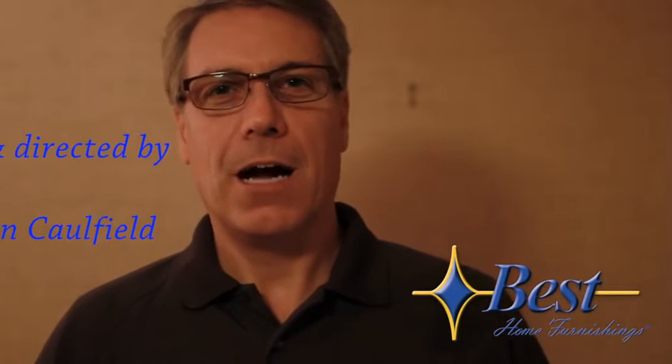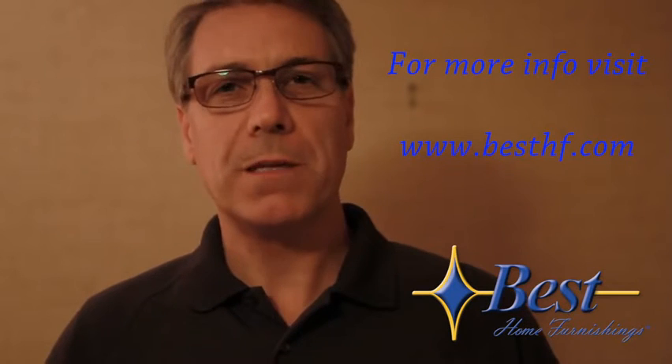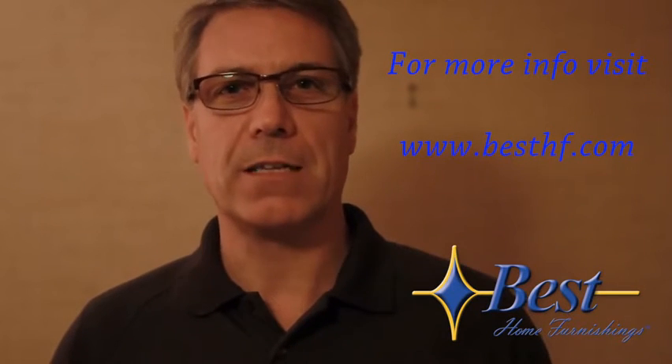I'd like to thank you for watching today. I hope you found this video helpful. If you have any other questions about Best Home Furnishings and your product, please go to besthf.com. Thanks again.